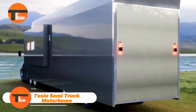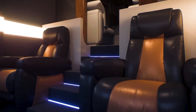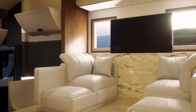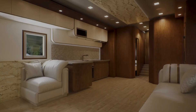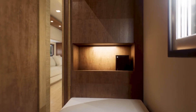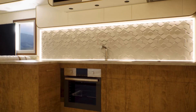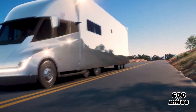Tesla Semi Truck Motorhome: The Future of Electric RVs. The Tesla Semi Truck Motorhome is set to transform the world of electric RVs. Its sleek, powerful design and top-tier specs put it miles ahead of the competition. While the Winnebago electric RV can only cover about 125 miles on a full charge, the Tesla Semi comes with a massive 900 kWh battery, delivering over 500 miles of range even when carrying its full 82,000-pound load. As a motorhome, which would be much lighter, it could likely exceed 600 miles on a single charge.